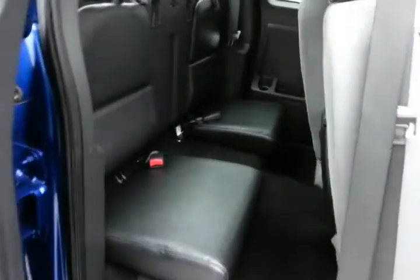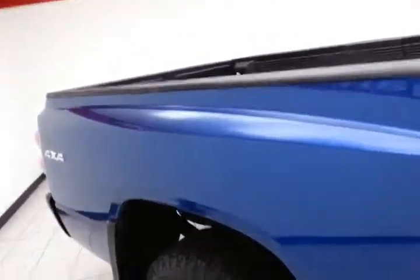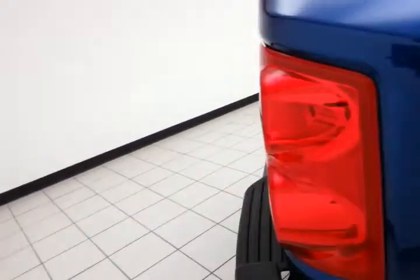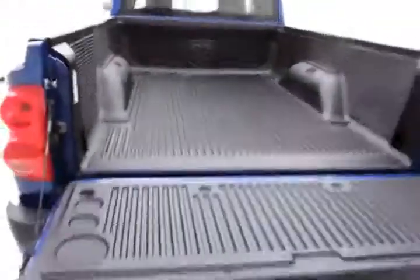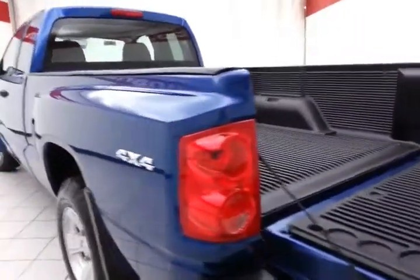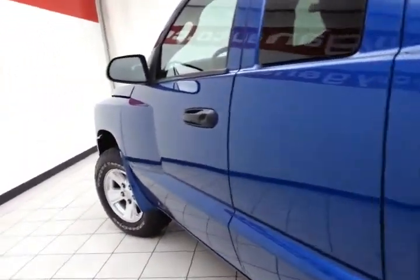This Dakota seats 4, with flip up jump seats in the rear making room for additional cargo. 6 and a half foot box, very clean as you can see, Mopar bed liner for protection. This truck has obviously been very well taken care of, with extended cab doors on both sides of the truck of course.